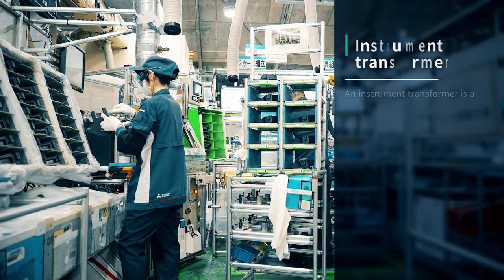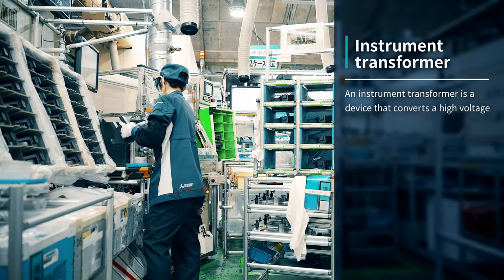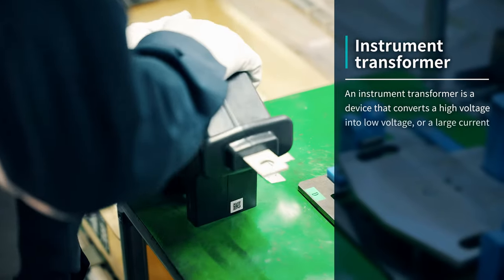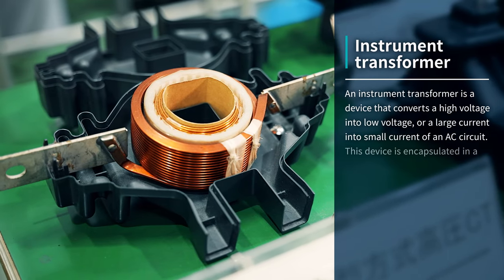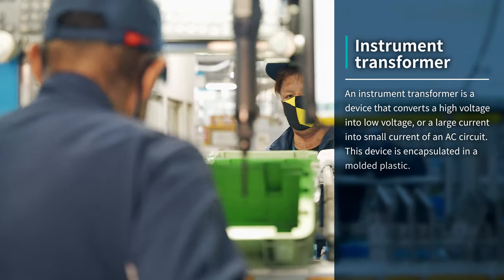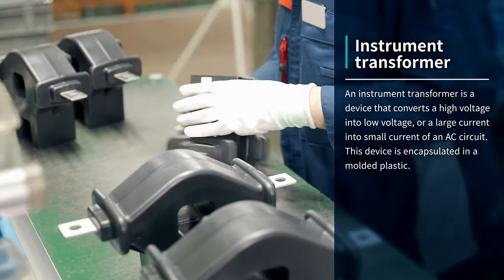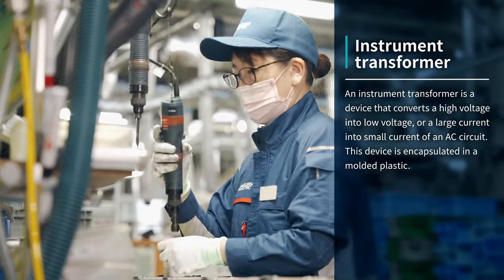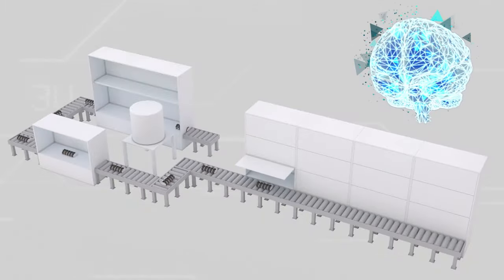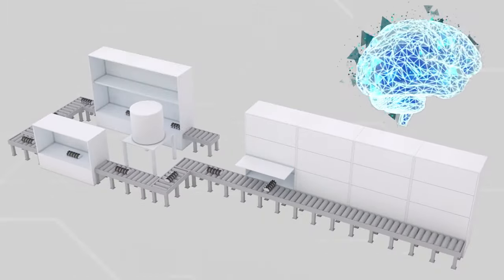An instrument transformer is a device that converts high voltage into low voltage, or a large current into a small current of an AC circuit. This device is encapsulated in molded plastic. The equipment here uses a lot of energy for resin molding, so we realized we needed more effective energy-saving countermeasures. Accordingly, we implemented energy-saving activities with the help of Echo Advisor.